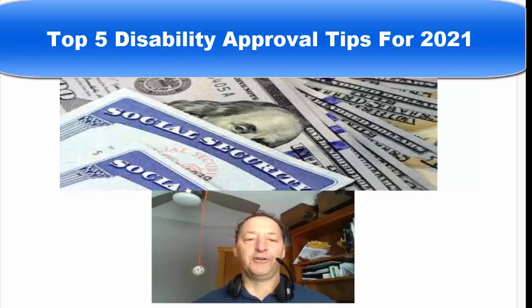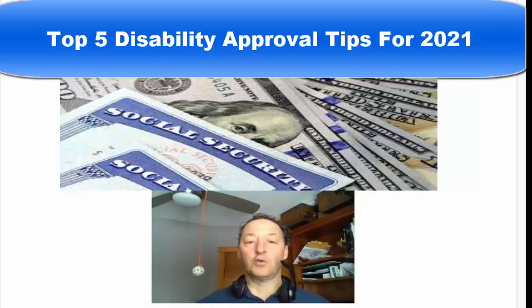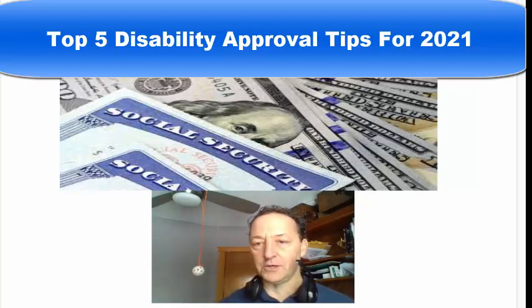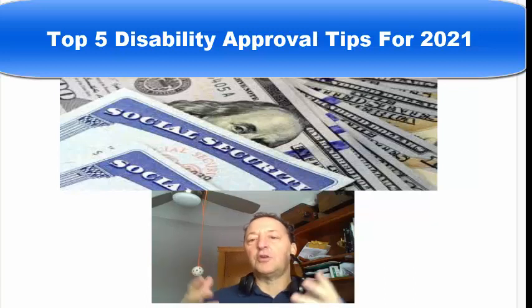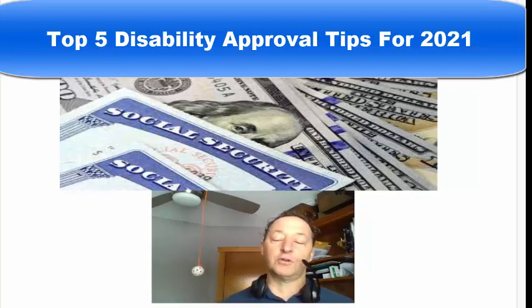Hi there, this is Brian Terry with the top five Social Security Disability Approval Tips for 2021. I do this every year. This year's version has some new updates. This is not guaranteed to work — results vary, all the disclaimers. It's based on my 15 years of working with individuals and helping them get approved for disability, listening to their stories and understanding from their experience what has worked and what doesn't work.